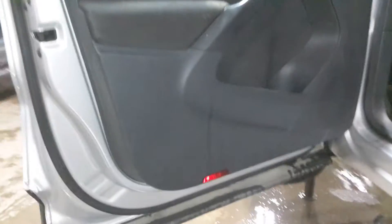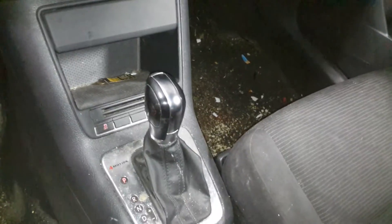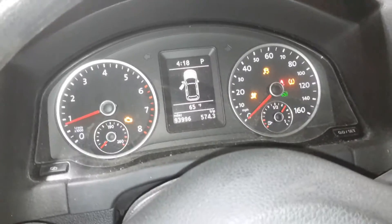Black interior, manual cloth seats. There's the miles.